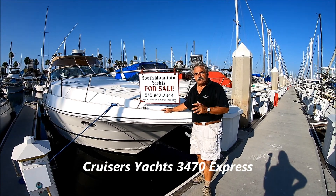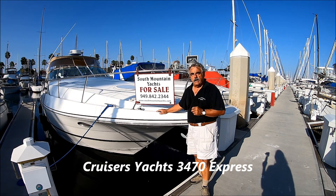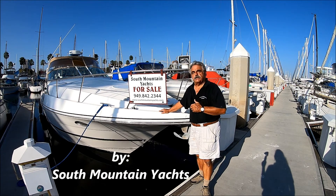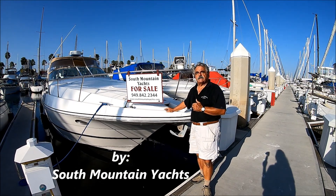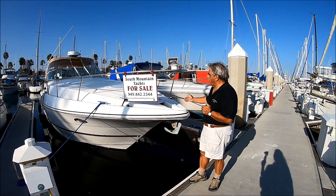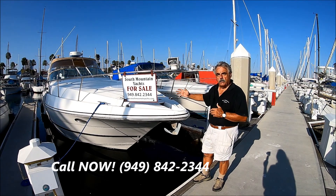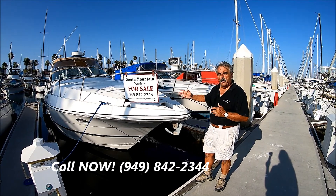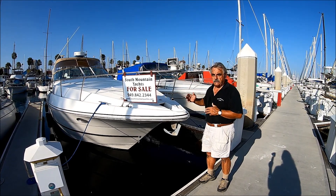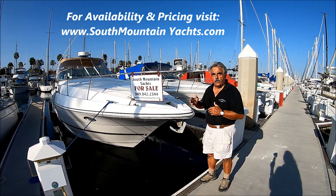Are you looking for a great Express Cruiser that's well-built, solid, and meant to run? Come with me as we do a quick walk-through tour on this 2001 Cruiser's Yachts 3470 Express Cruiser. She's loaded with features from bow to stern, has a full camper enclosure, very clean, neat, and well cared for. Powered with Merc Cruiser 8.1 engines, she's got low hours and lots of features.